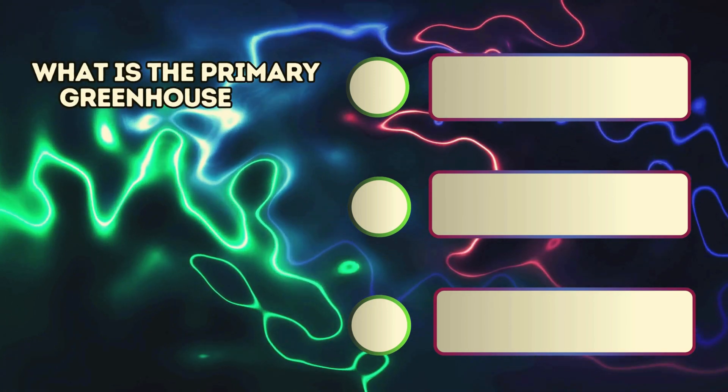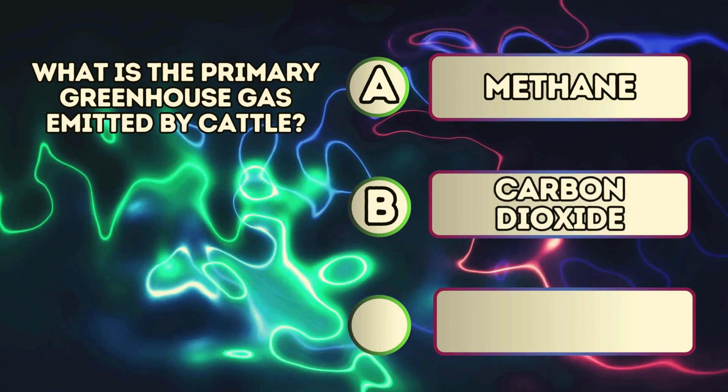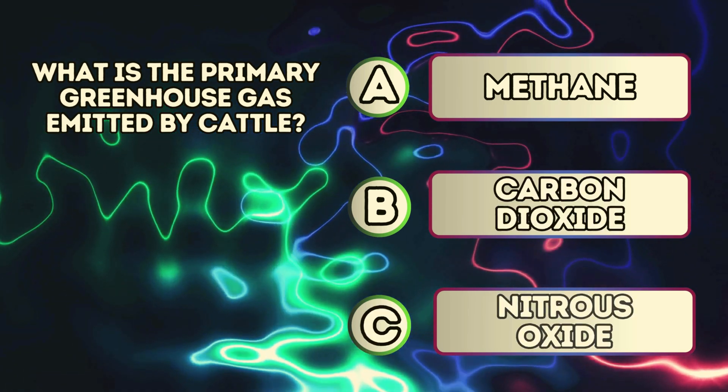What is the primary greenhouse gas emitted by cattle? A. Methane. B. Carbon dioxide. C. Nitrous oxide.